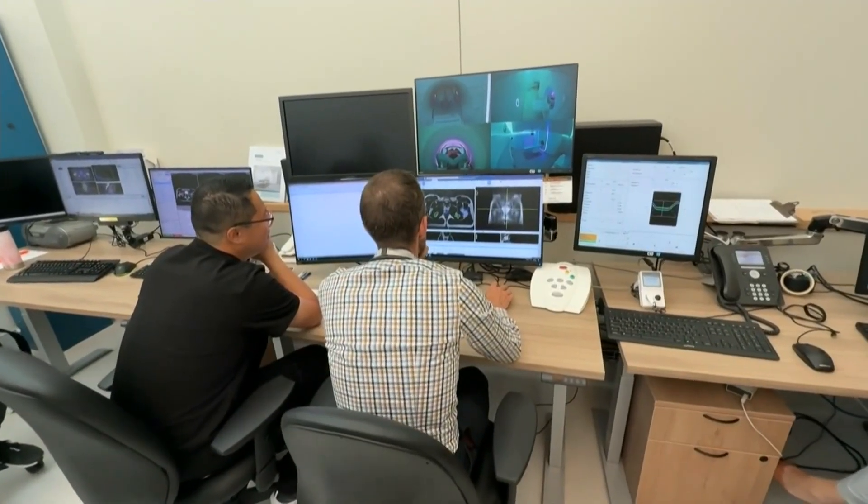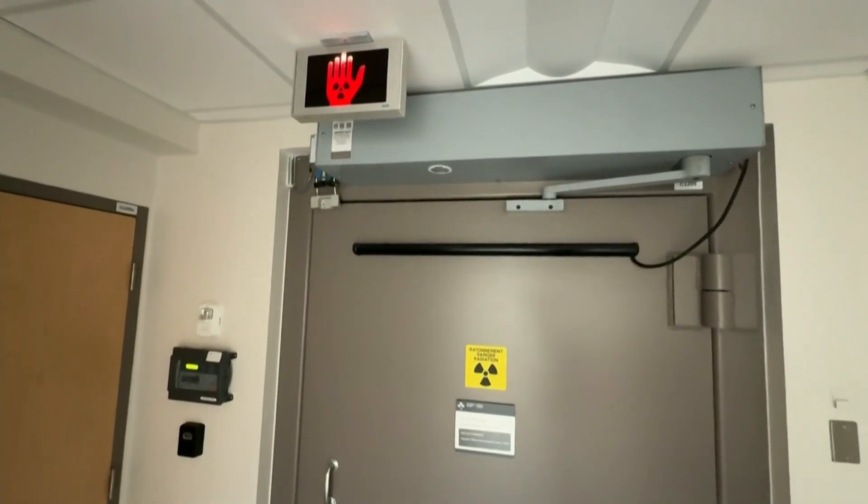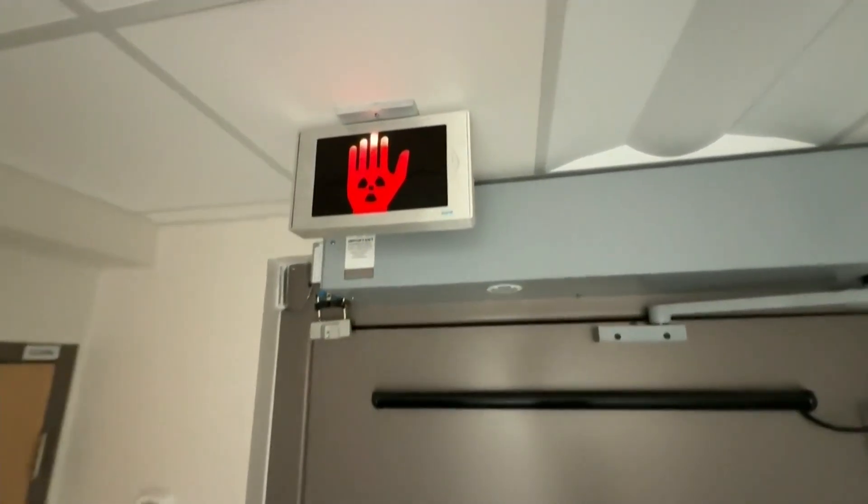It combines imaging with radiation at the same time, even as the tumor moves during treatment. So it makes the treatment much more precise, makes it much more concentrated. Certain people who would not have had treatment can have treatment now.